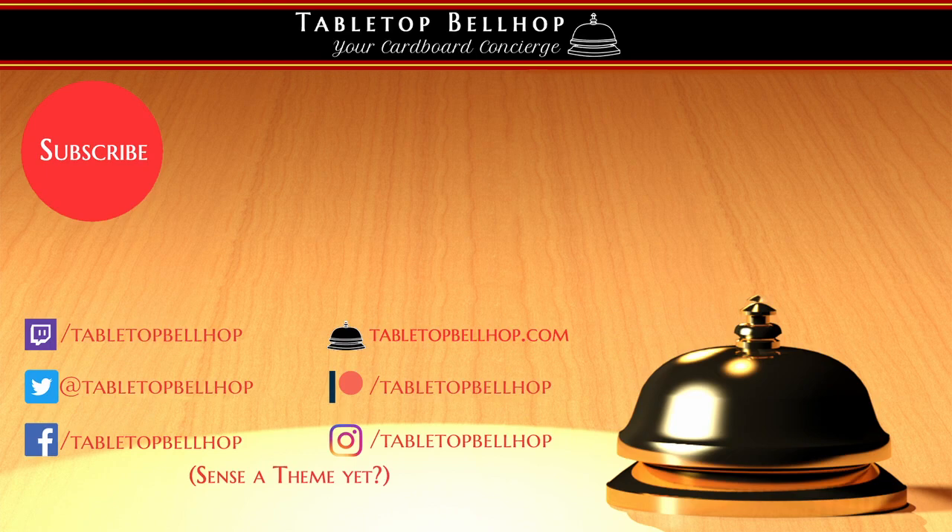I am Mo Tuzano, the Tabletop Bellhop, your cardboard concierge. You can find me all over the internet as Tabletop Bellhop — one word — where I'll be talking about our plays of the Goonies once we get to the table. You'll also find a review on our YouTube channel at youtube.com/TabletopBellhop and our blog TabletopBellhop.com. If you enjoyed this video, head over to patreon.com/TabletopBellhop and consider tipping your bellhop — you'll get cool stuff like access to our Discord, bonus audio, and other patron exclusives. Thank you for joining me for this unboxing. Good day and game on.